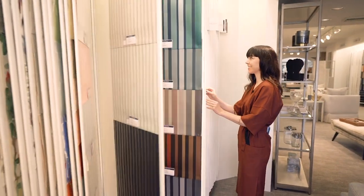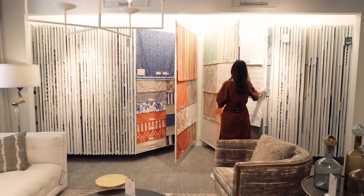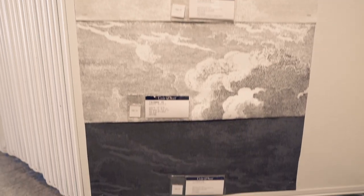Cole & Son is one of our favorite wallpaper lines and we still absolutely love the Cloud line. We've done the black and white version and also the navy blue version.